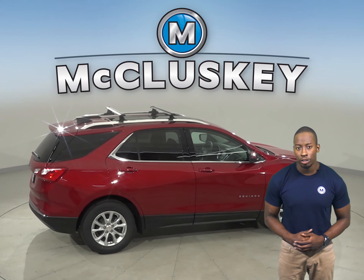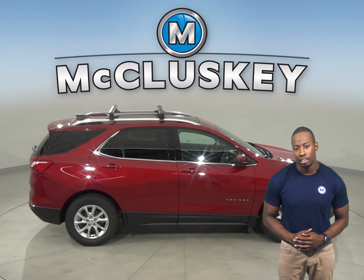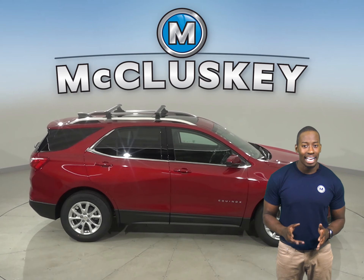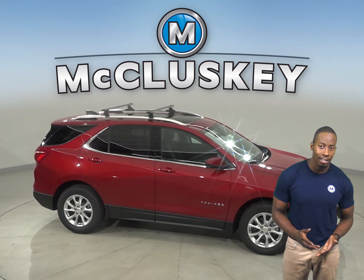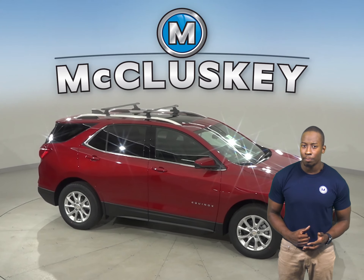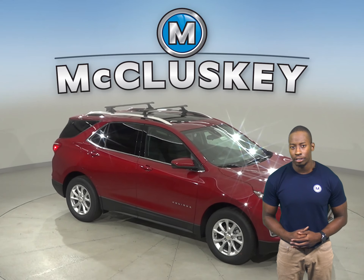The Range Rover Evoque doesn't offer active noise cancellation. The Chevrolet Equinox has a standard, easy tire fill system. When inflating the tires, the vehicle's integrated tire pressure sensors keep track of the pressure of the tires as the tire fills and tells the driver when the tires are inflated to the proper pressure.